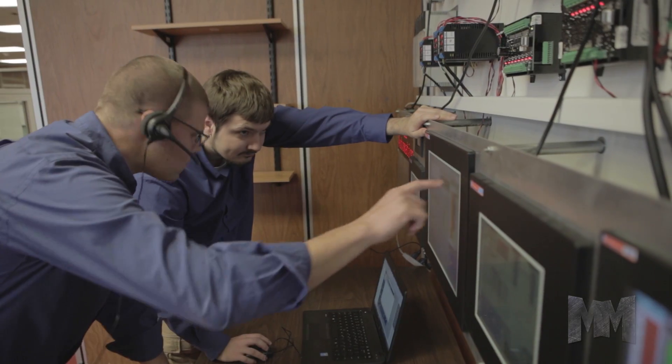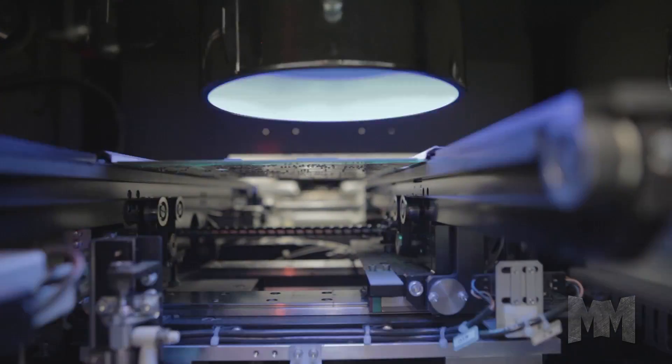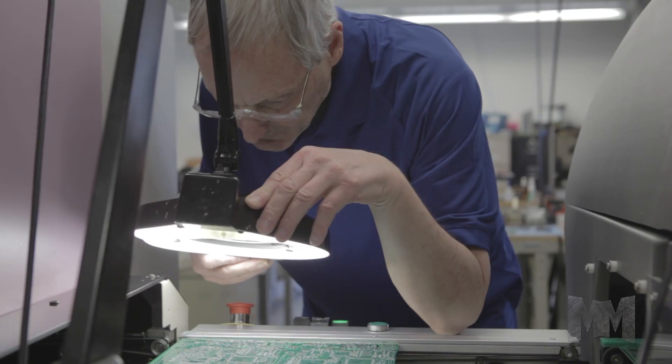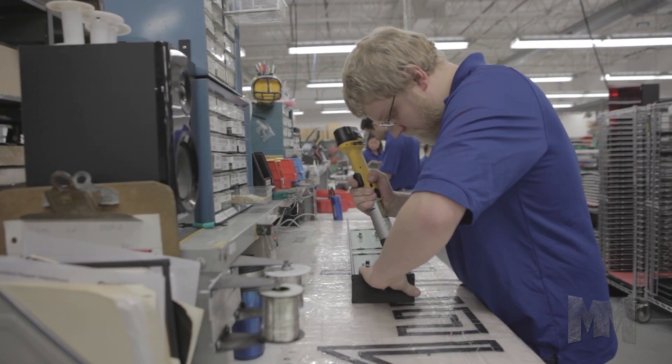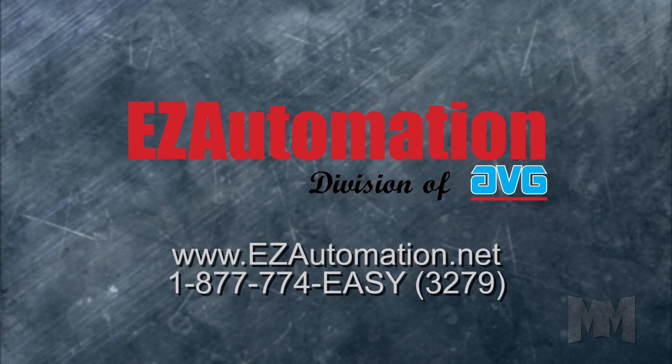With free technical support, same-day shipping, and extremely low prices, EZ Automation ensures its customers get maximized efficiency and reduced total cost of ownership for their automation needs. To learn more, visit EZAutomation.net. This is John Criswell from Manufacturing Marvels.